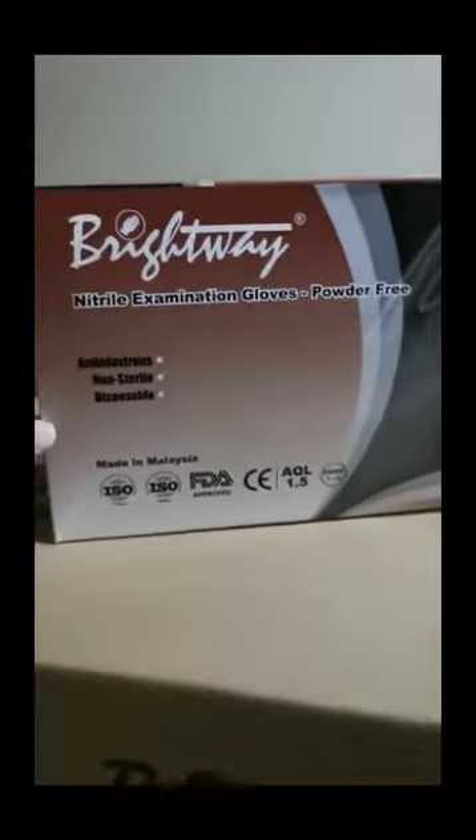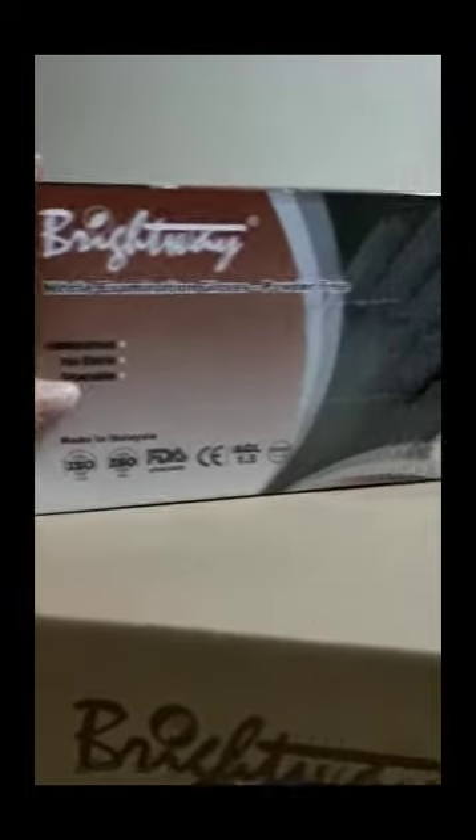The Bright Way same box with FDA and CE cert, the AQL is 1.5 — very exclusive premium glove, 100 pieces packed in one box. This is the lavender color. We have 1000 plus 1000, so 2000 boxes over here. Loading stock.